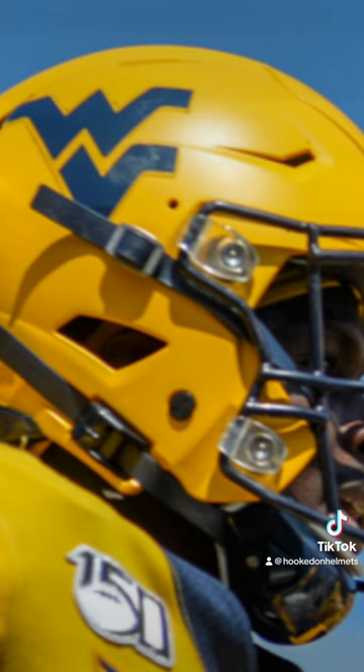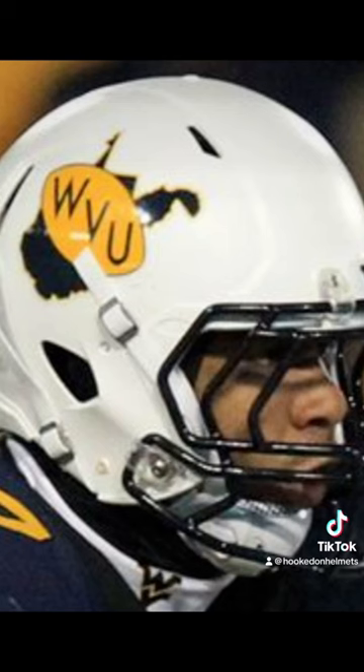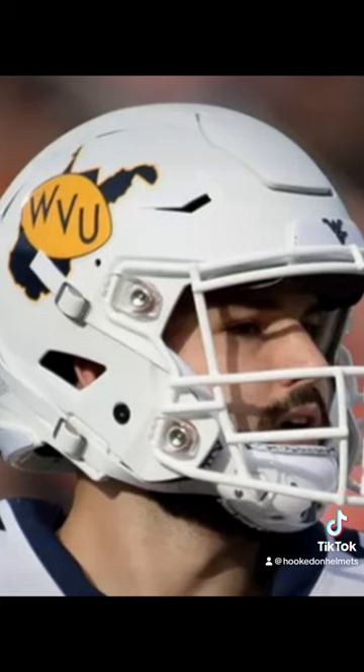Also in 2013, a gold helmet with a blue logo — and this is still an option. They also rolled out this throwback used in 2013 and 14 with a blue face mask, and for a game in 2015 and 2018 with a white face mask.